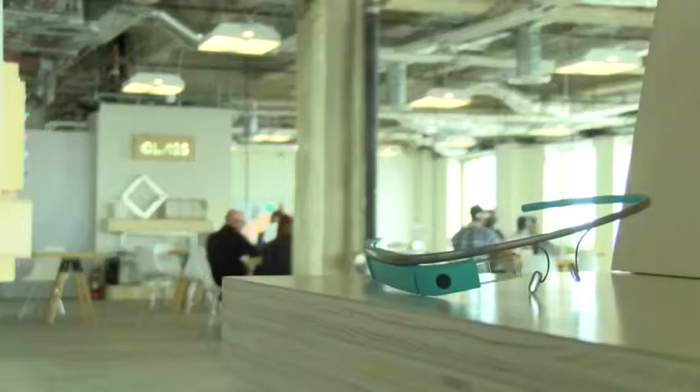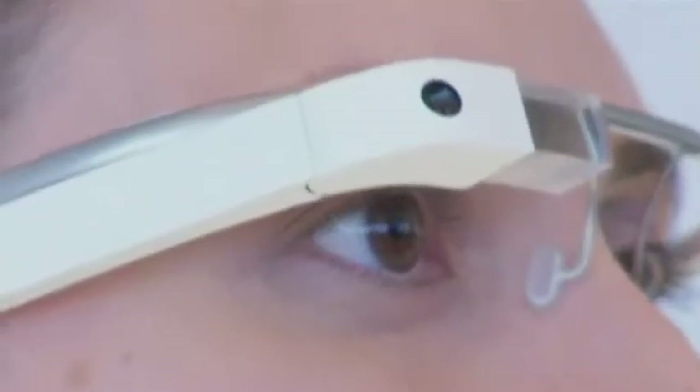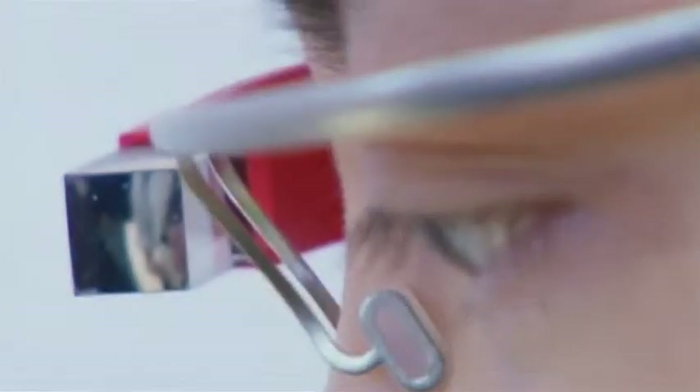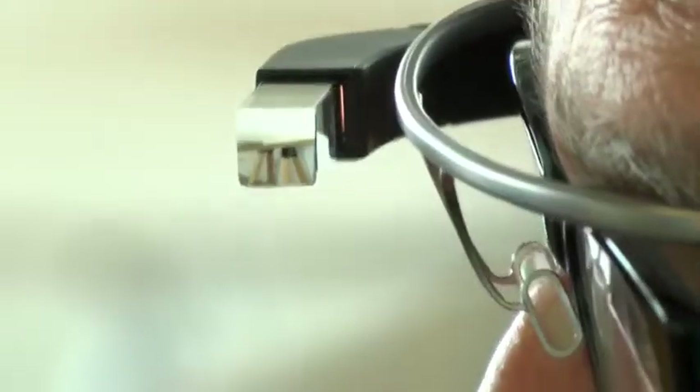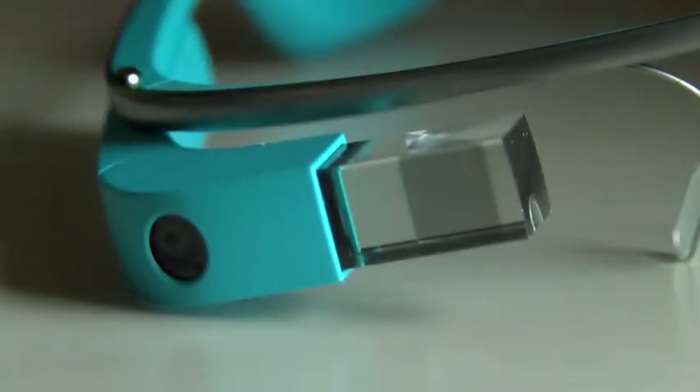Google Glass was introduced exactly one year ago and continues to be in the testing phase. There are now approximately 10,000 Glass users in the United States. Google selected these so-called explorers to give feedback on the product, and they also had to pay $1,500 to own the device.